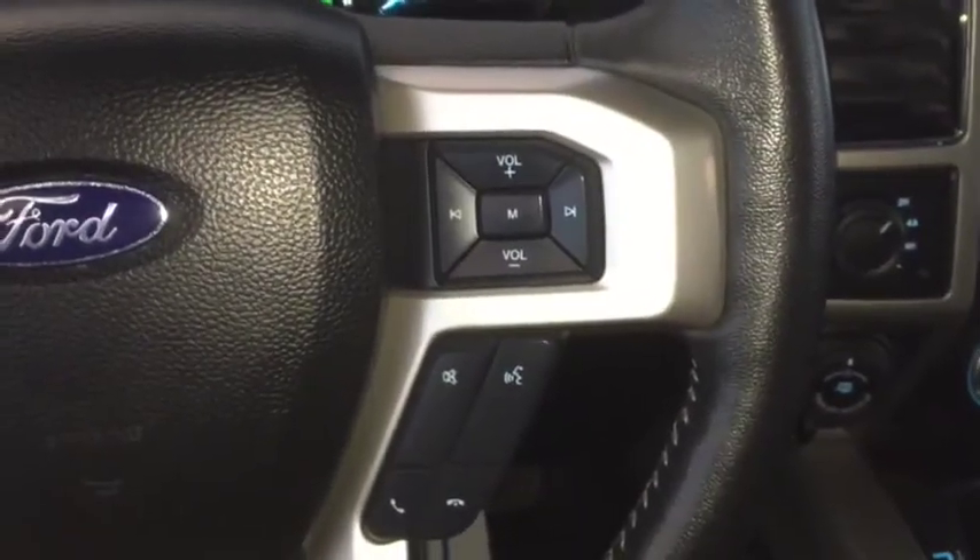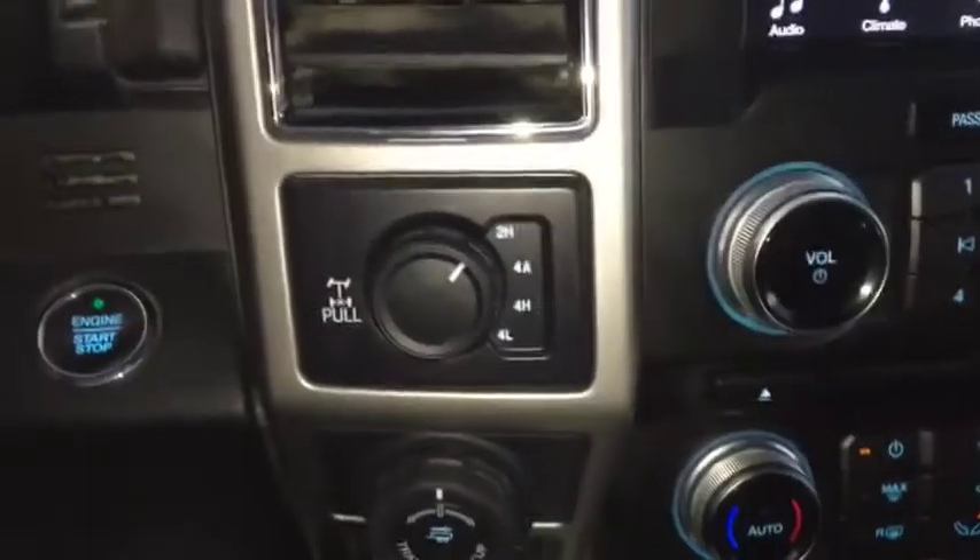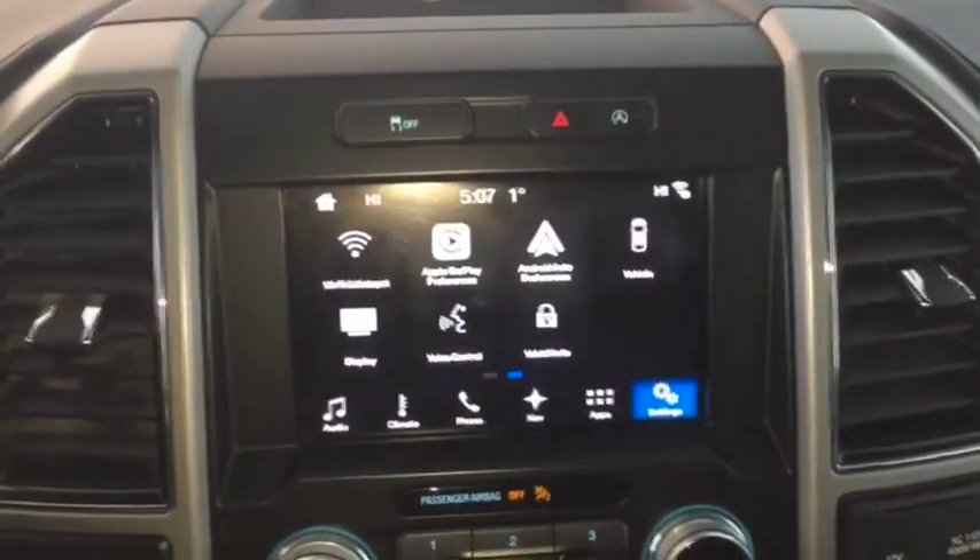Phone and Media, Hands-Free Steering Wheel Controls, Remote Start, Push Button Ignition, 4x4, Towing, AM, FM, and Sirius XM Radio.